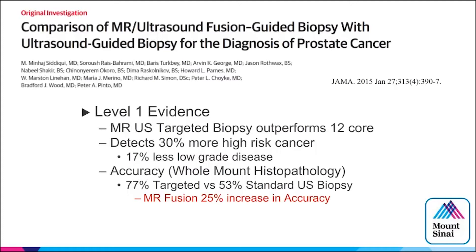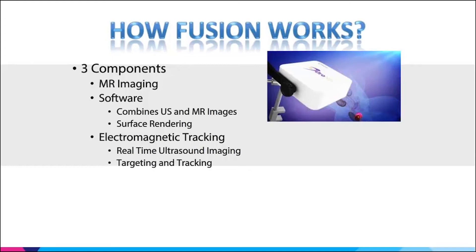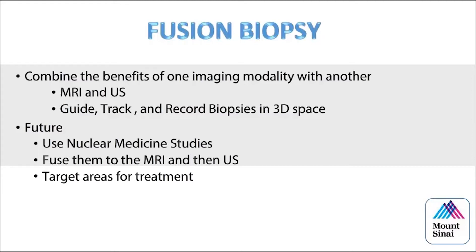The transperineal biopsy approach is more applicable to radiation oncology because of transperineal brachy and seed work. The system I helped develop at Mount Sinai combines ultrasound and MRI datasets — fusion is the basic concept. Every fusion system does the same thing: combines both datasets, allows you to guide, track, and record biopsies in 3D space. Future applications include focal brachy, focal therapies, nuclear medicine studies, and developing radiogenomic atlases.